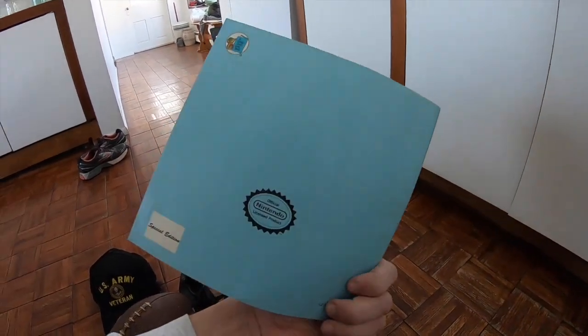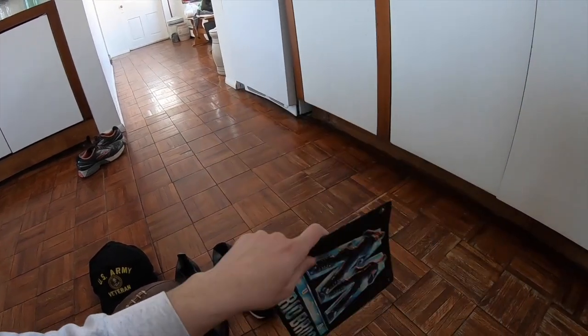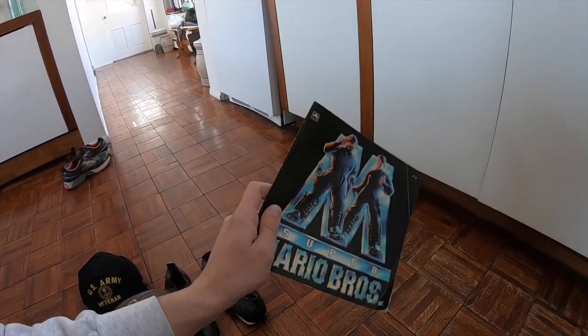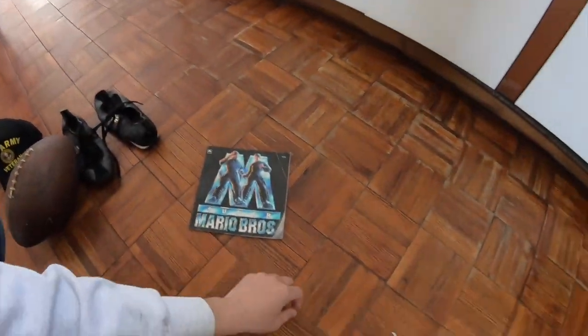Super Mario Bros. I saw this sticker on the back — the official Nintendo licensed product sticker. Any video game stuff, any Nintendo stuff from the 90s and 80s — really, really good. Odds and ends, very good. Collectors love that.